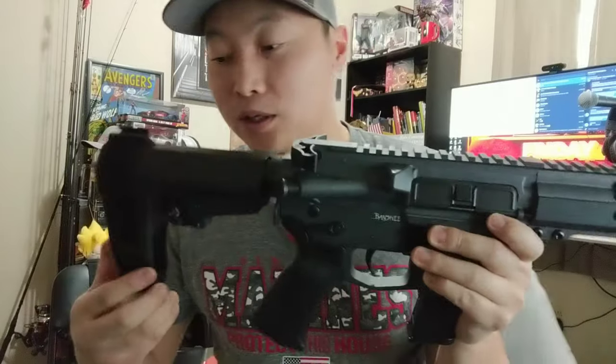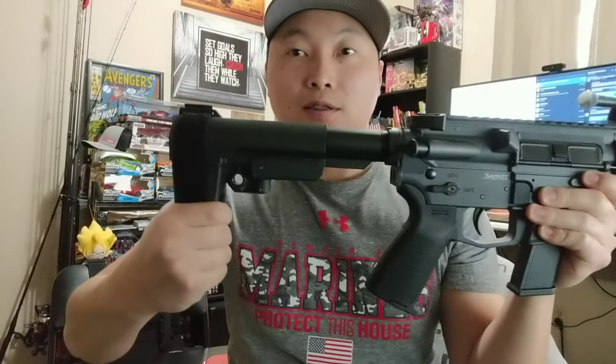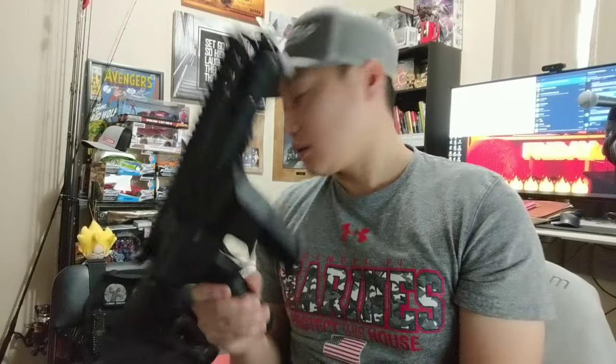It's lightweight — without the mag and rounds it weighs about four pounds. You can pull the brace back just like this and slide it back in. This thing fits in my backpack. I replaced my Glock 48 for a Glock 17 — I special ordered that yesterday at Fireline — and I'm also getting the Kel-Tec Sub 2000, which also takes Glock 17 mags.